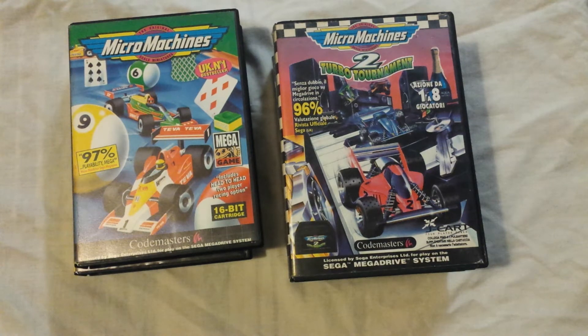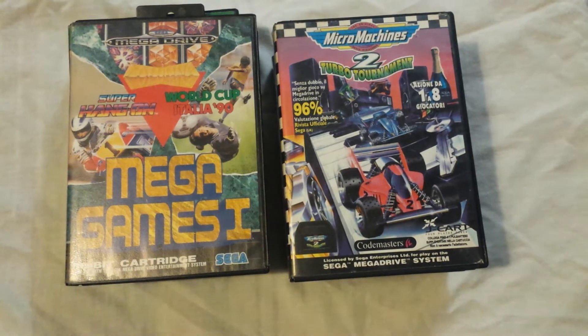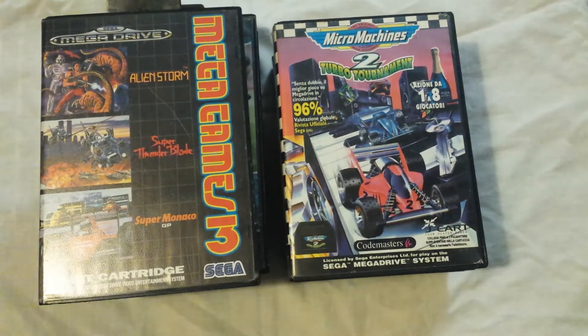I picked up a couple of compilations. Mega Games 1, which consists of Super Hang-On, Columns, and World Cup Italia 90 — a couple of good games on there but nothing really exciting. And then I picked up Mega Games 3 as well, which is really sweet — it contains Alien Storm, Super Thunder Blade, and Super Monaco GP. So a fuckload of classics there already.